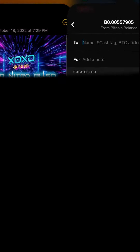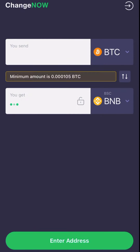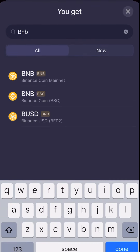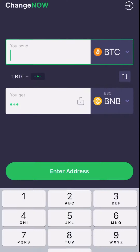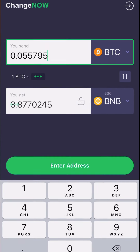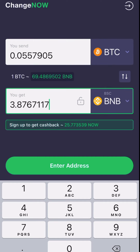Now, where am I sending this Bitcoin? We are going to go to the Change Now app. Right now we need BNB Smart Chain, and then we're going to convert the BNB Smart Chain into BUSD. So we're sending our Bitcoin. Make sure the top is Bitcoin and the bottom is BNB — BSC, BNB Smart Chain. The minimum amount of Bitcoin you need is around $105. I'm sending $55.7905 and I'll get that much in BNB Smart Chain.